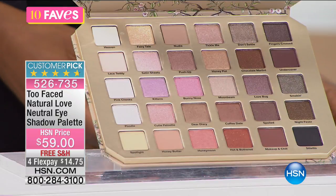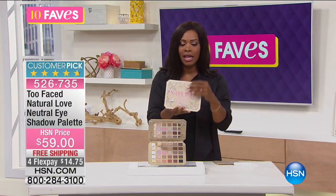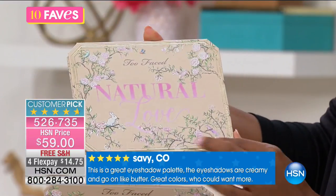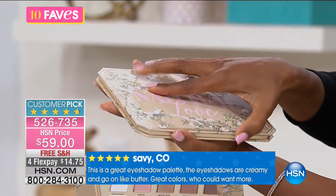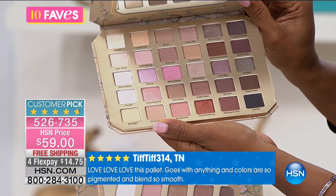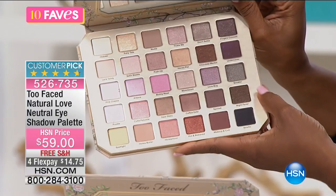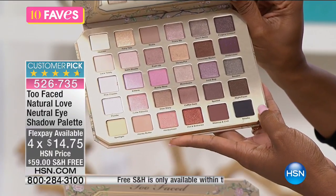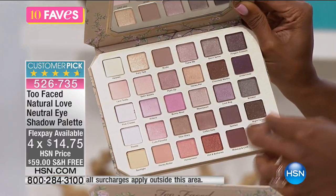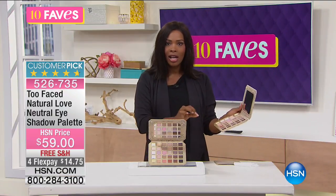It's a huge customer pick on hsn.com. First off, the palette itself is beautiful — Too Faced does some really fun things with their packaging. The front is all raised in relief with cherry blossoms, a little rabbit, and birds. You lift it up and you've got a really great mirror and 30 eyeshadows. You can wear them as is, combine them for great looks, or wet them and use them as eyeliner. If you ever want to use them wet, wet the brush — don't put water in the actual square — then touch the square and use it as eyeliner.